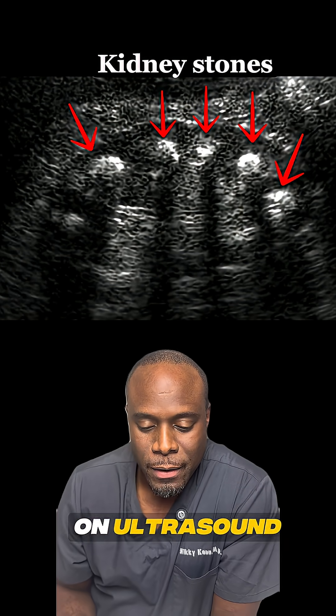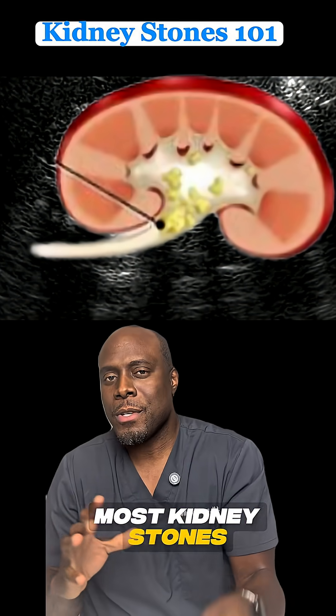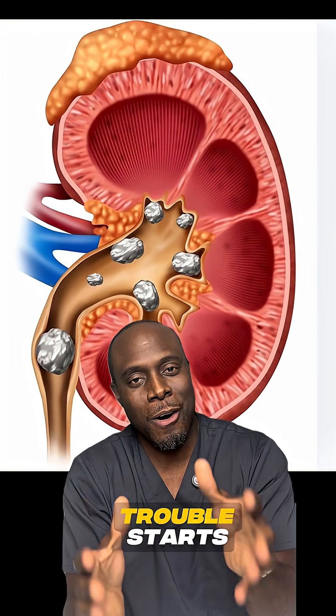This is what they look like on ultrasound. You can see these little white spots in the kidney. Most kidney stones are small, like a grain of sand, and they can pass without even being noticed. But when they grow larger, that's when the trouble starts.